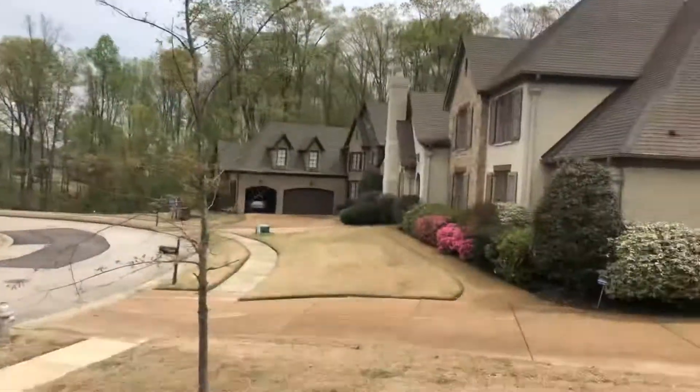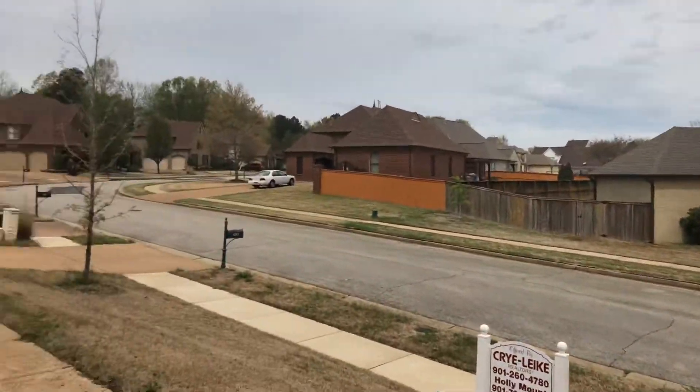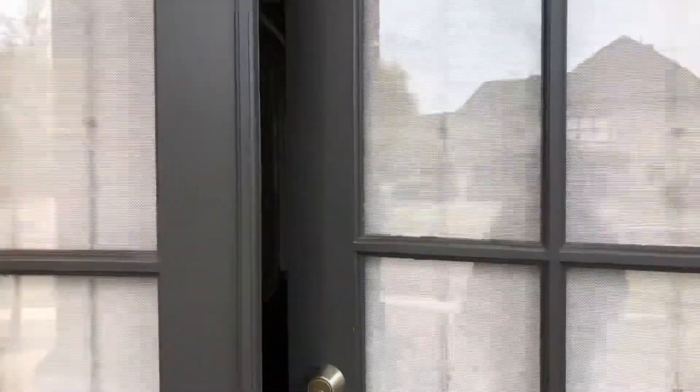Hey there, this is Holly Mount from the Mount Sells Memphis team. I am here at 4253 Melwood Oak Drive in Lakeland in the Oakwood subdivision. I have this beautiful house that just hit the market yesterday — it is fabulous. It's located on a really quiet street with no backup from neighbors; it backs up to the walking trail. So let's go inside.